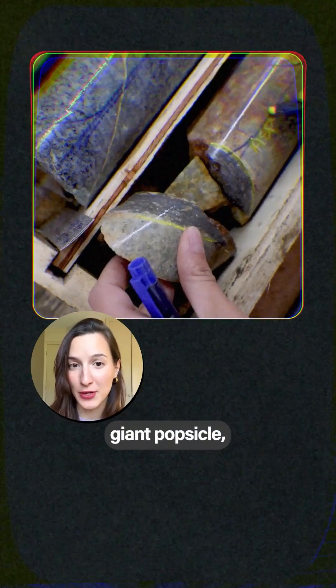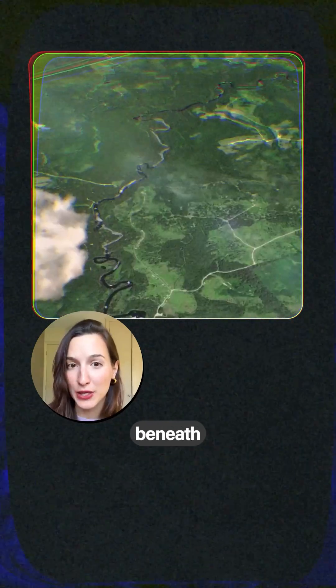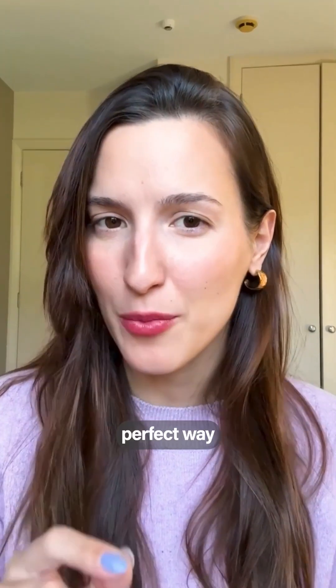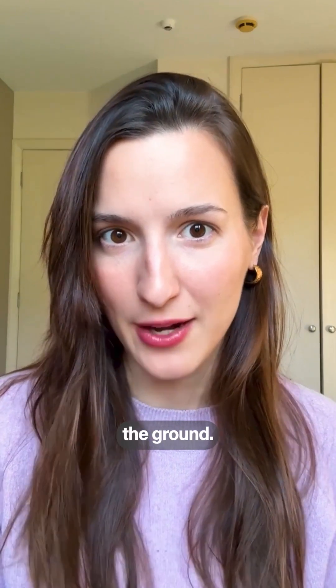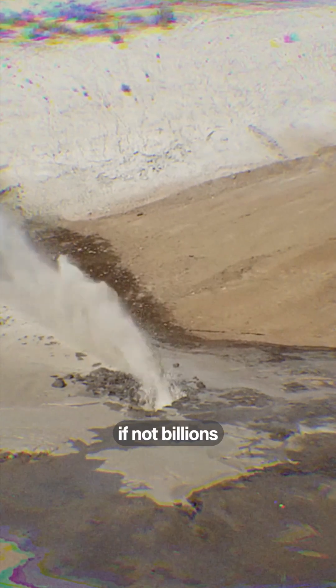They look like a giant popsicle, but it's essentially a very long biopsy of the ground beneath the earth. But this is not a perfect way to assess what's underneath the ground, and often mistakes are made that cost millions, if not billions, of dollars.